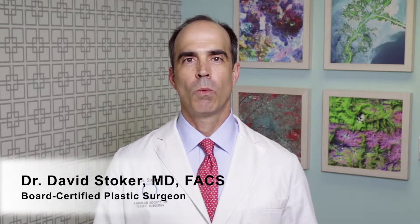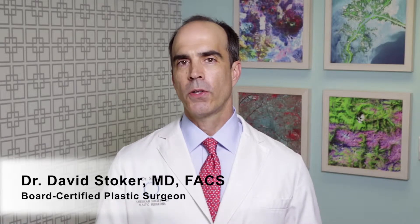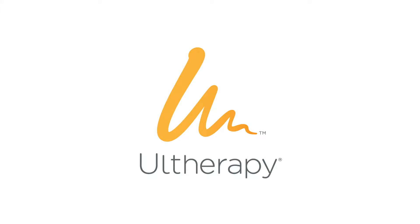This is Dr. David Stoker, board-certified plastic surgeon, here to speak to you about Ultherapy. What is Ultherapy? Ultherapy is a micro-focused ultrasound treatment with minimal downtime that's performed in the office with just a topical anesthetic.